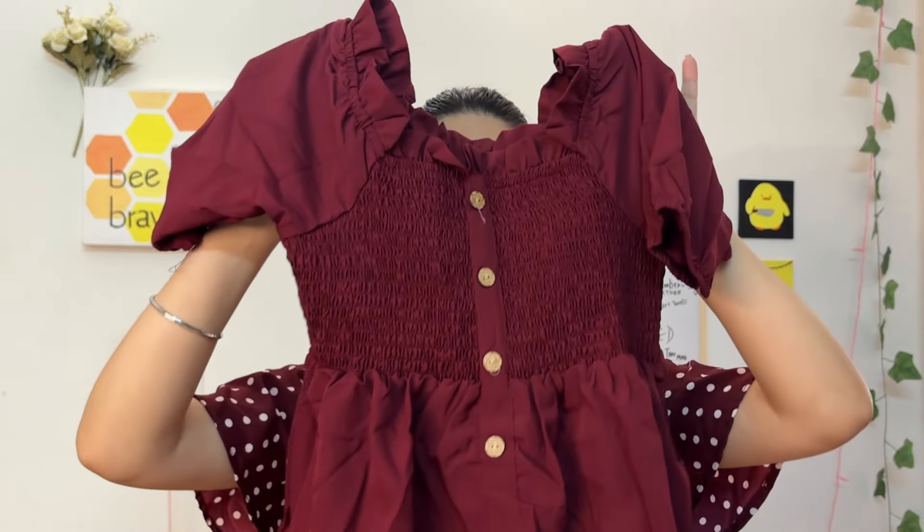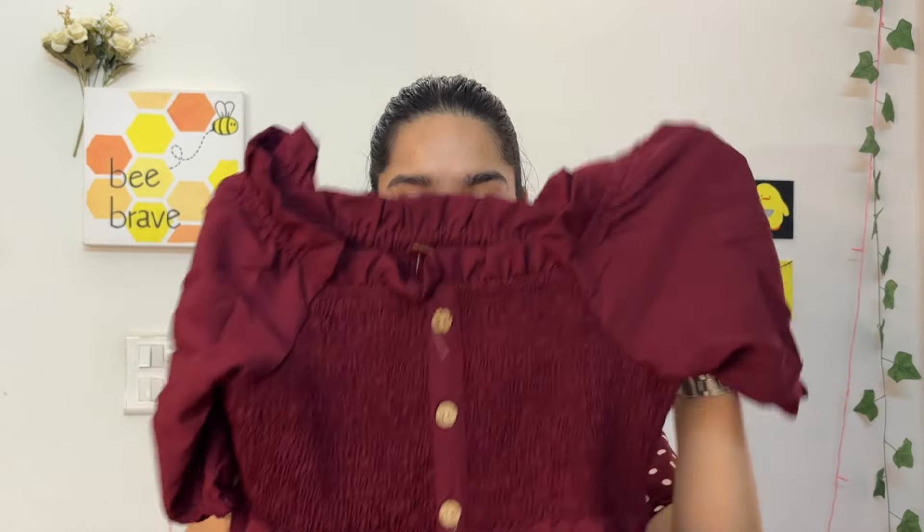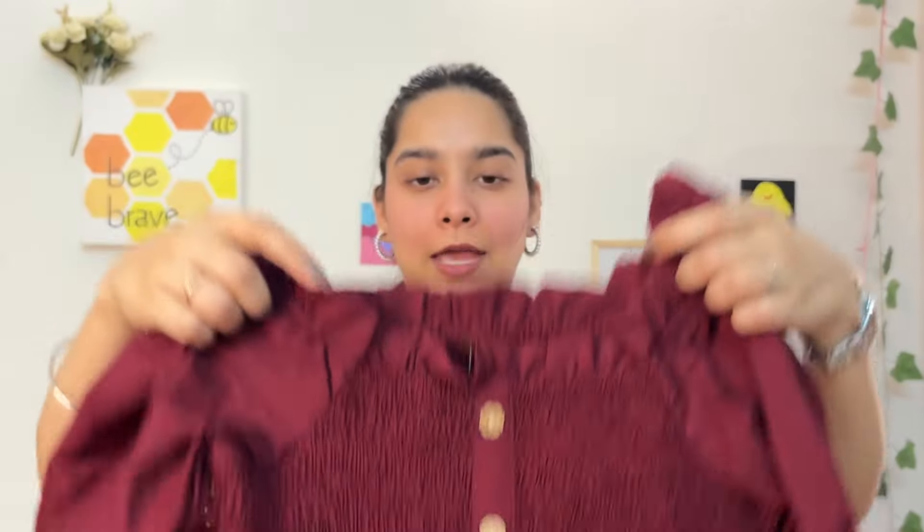Moving on to the fifth item — this maroon elasticated cute little top. I know it looks small, but that's just because of the elasticated detail. It's a sort of tunic top. I love the button detailing, the elasticated detail, the square neckline with lace trim, and the elasticated sleeves. It fits and hugs your body really nicely while still looking decent and cute. It's perfect for picnic and lunch dates, and you can style it formally, informally, or casually with denims.